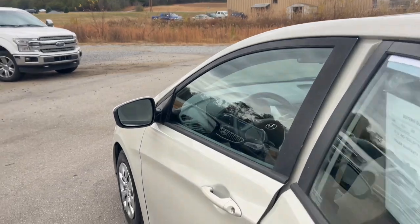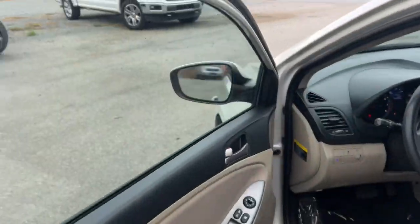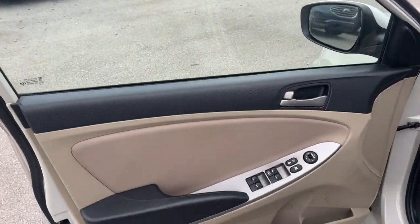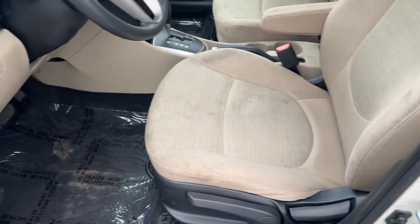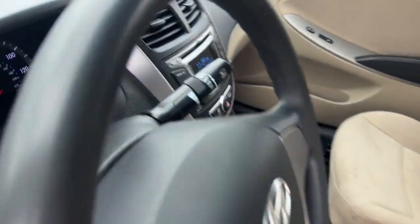Keyless entry, moonroof, adaptive cruise control, heated mirrors, fog lamps, satellite radio, aluminum wheels, heated front seat, alarm, and steering wheel audio controls.